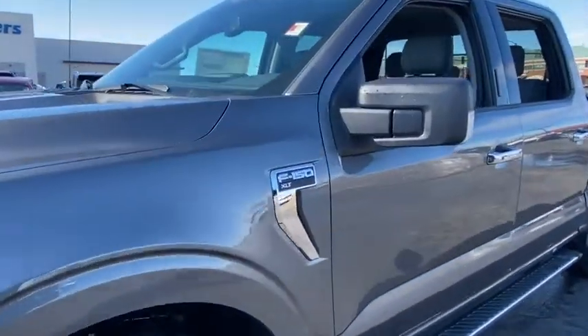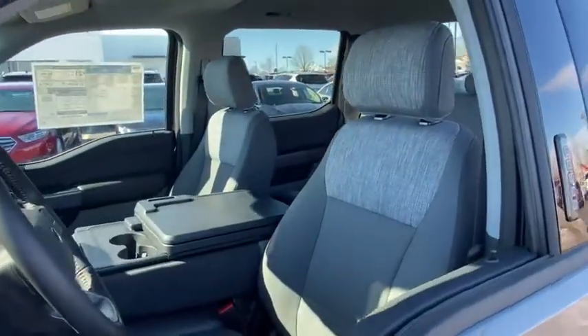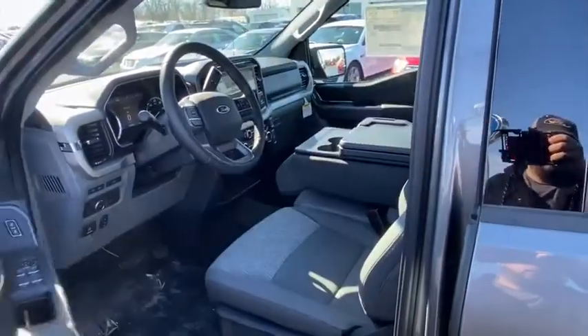Here are some of this vehicle's great options: traction control, dual airbags, power steering, alloy wheels, four-wheel disc brakes, center armrest, rear window defroster, compass.